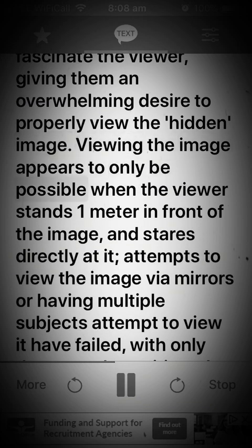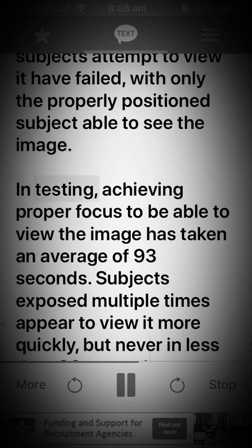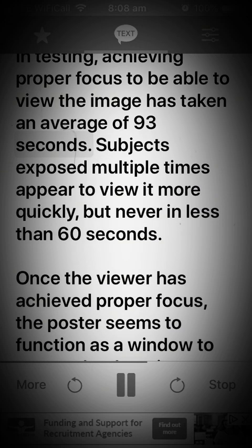Viewing the image appears to only be possible when the viewer stands one meter in front of the image and stares directly at it. Attempts to view the image via mirrors, or having multiple subjects attempt to view it, have failed, with only the properly positioned subject able to see the image. In testing, achieving proper focus to be able to view the image has taken an average of 93 seconds. Subjects exposed multiple times appear to view it more quickly, but never in less than 60 seconds.